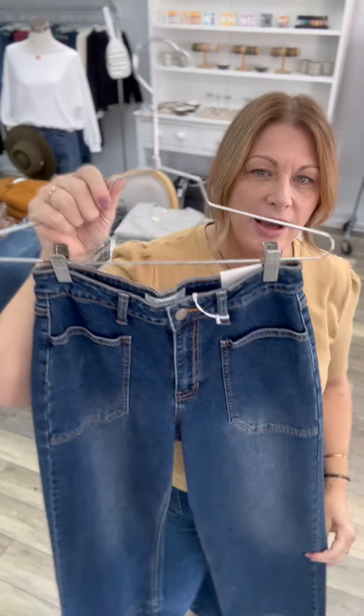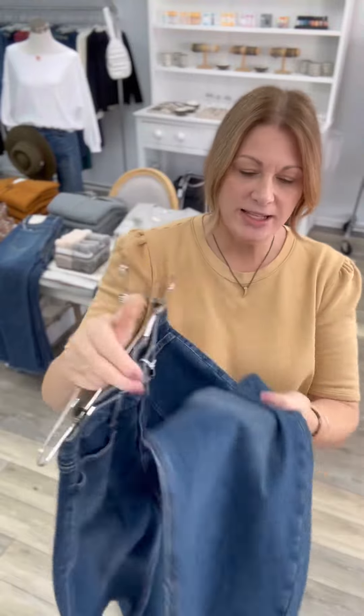Hi everyone, I want to show you some of my favorite denim for the season. My favorite pair — these have really good stretch in them. They're slightly cropped, sort of like the ones that I'm wearing. They look great with loafers or a chunky sneaker, or you can do them with a higher boot.